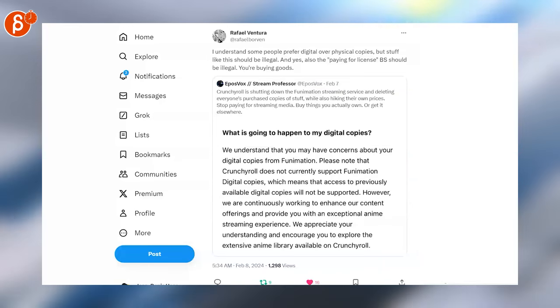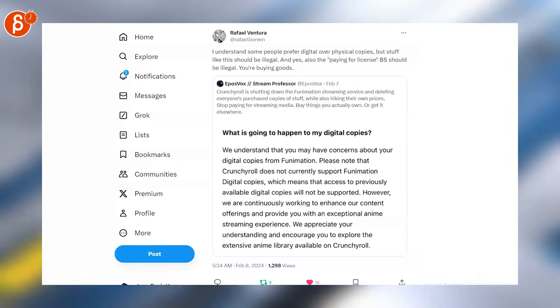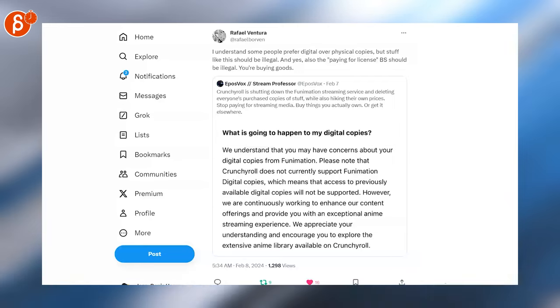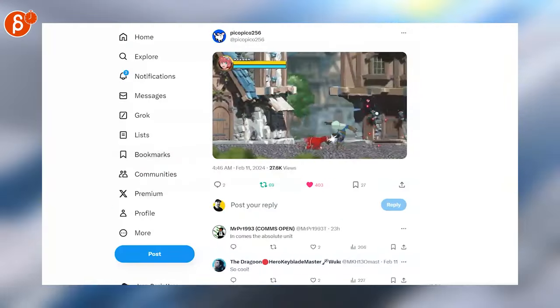A quick news item: if you are subscribed to Crunchyroll, they are shutting down the Funimation streaming service and deleting everyone's purchased copies of content. Always a reminder that you don't really own digital things, which is sad.